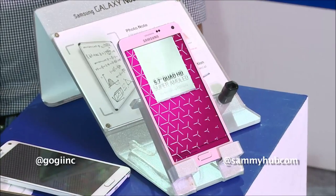The phone goes on sale from this Friday, that is October 17th, for approximately Rs. 60,000.